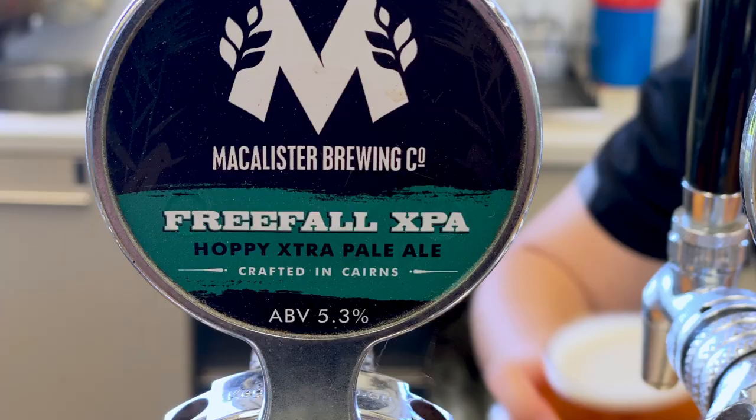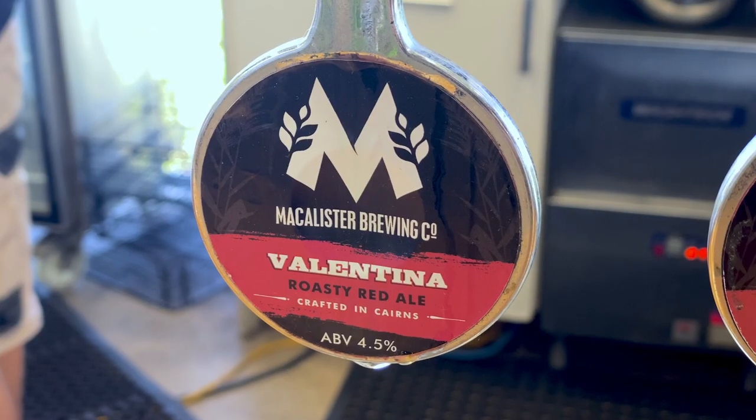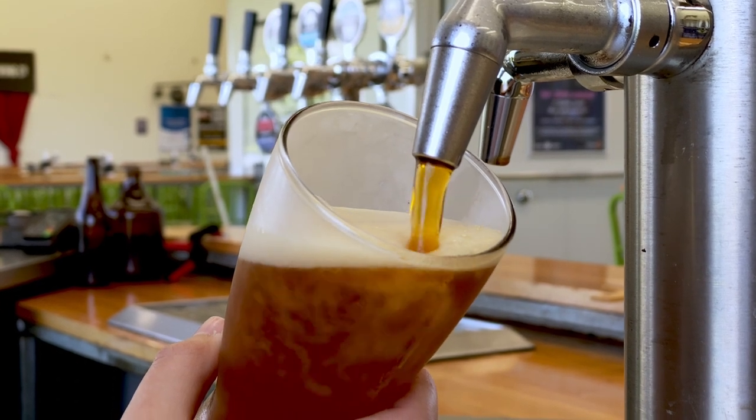And then we go up a notch in flavours. We've got Freefall — a nice hoppy XPA. Too easy. We've also got Valencina. I'd probably call it an English Red. It's got a real roasty sort of flavour to it.